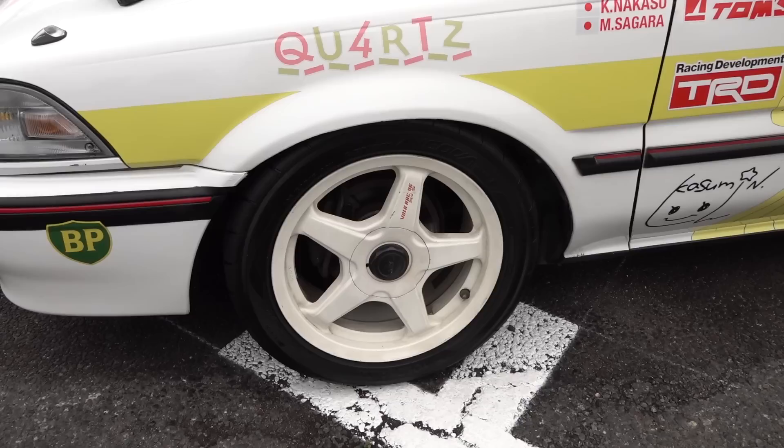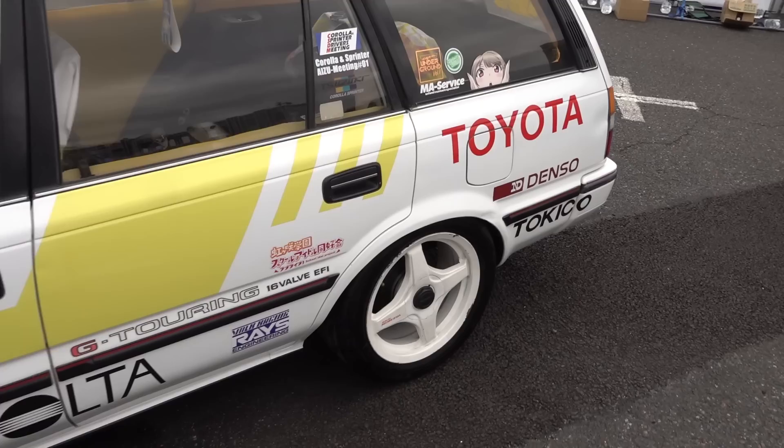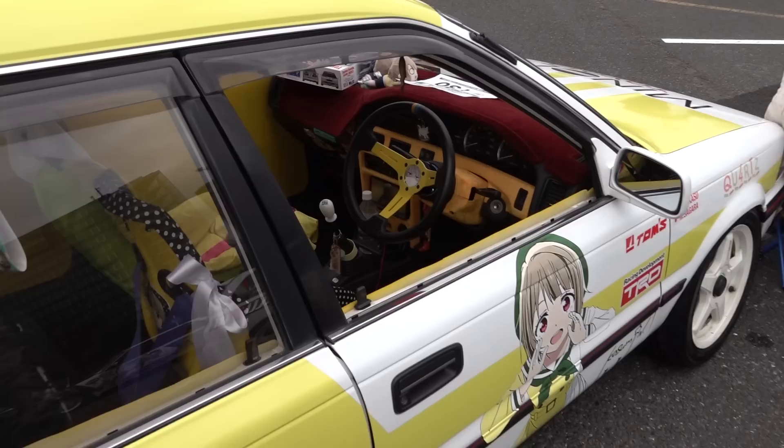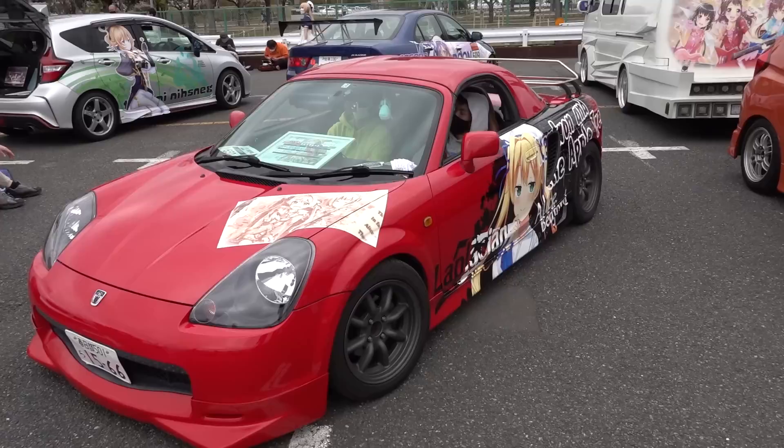It's got the retro Minolta livery, Volk Racing 5/4s with five-spoke on the front and four-spoke on the rear — you can see they're upside down. I'll flip the video over on YouTube. Volk 5/4s, corolla wagon — this is the sort of thing that a lot of people overseas would like. Oh, the stuff we missed out on overseas.